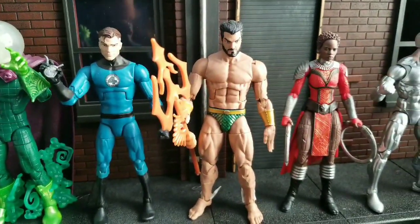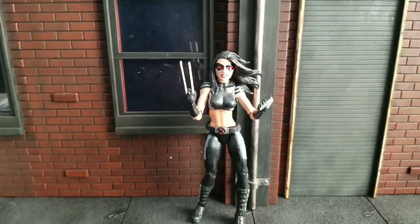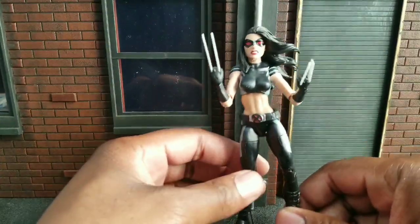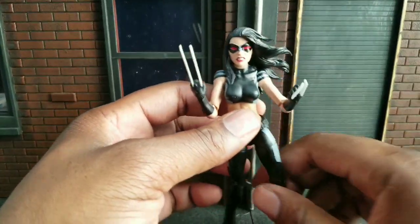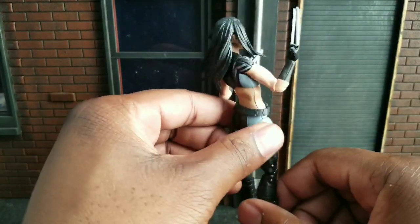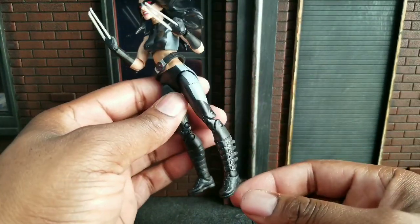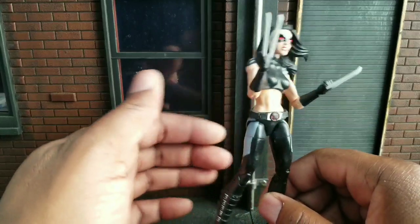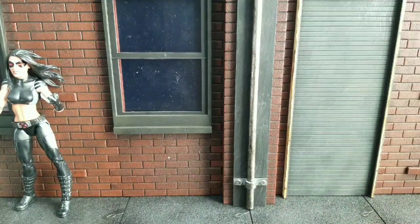Here we have at 14, X-23. They gave us two X-23s this year — the Wolverine costume and the X-23 X-Force one. I thought the X-Force costume implementation was superior — it just looks better — unfortunately, compared to the Wolverine costume, which I was really waiting for. The Wolverine version even had the claws on the feet, which this one does not have. But because this one was so well done with the face, the hair, and the accuracy, I loved it. So that's why X-23 is my number 14.